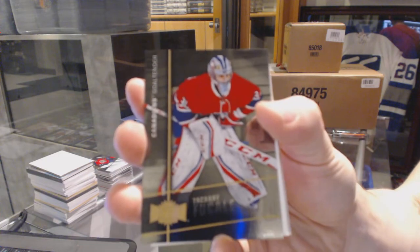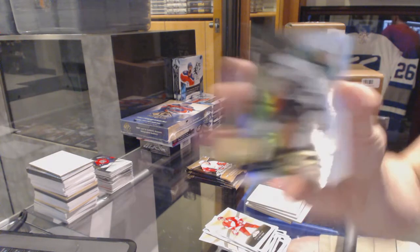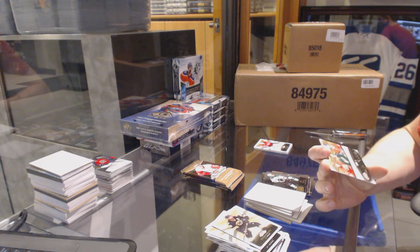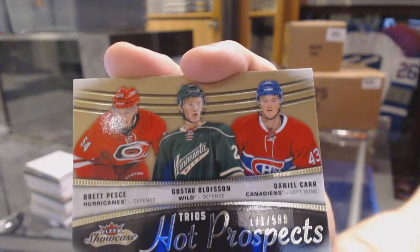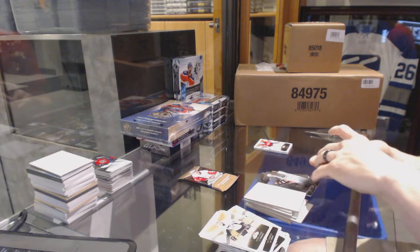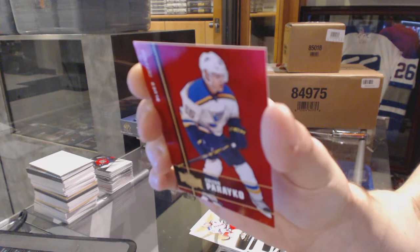Metal Universe for the Montreal Canadiens, Zach Bukali. Flair Showcase for the Dallas Stars, Jamie Benn. Hot Prospects triple rookie numbered to 599, random between the Hurricanes, Wild, and Canadiens — Brett Pesci, Gustav Olofsson, and Daniel Carr. Flair Showcase jersey for the Anaheim Ducks, Stephen Nason. Precious Metal Gems Ruby numbered to 150 for the St. Louis Blues, Colton Pareko.